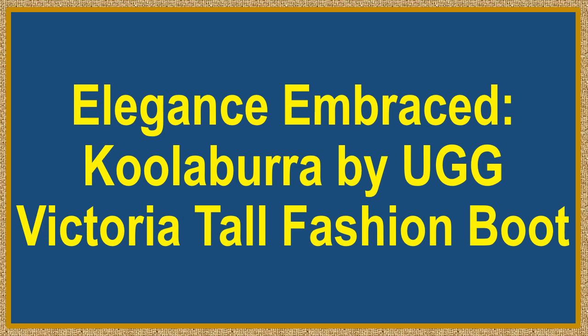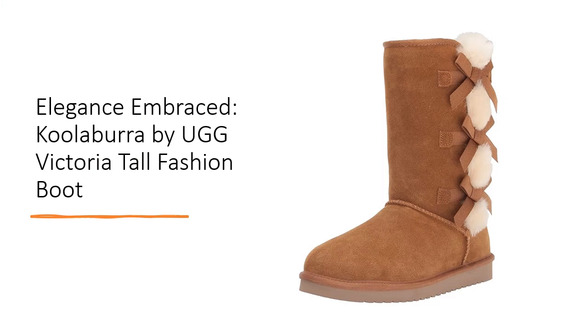Step into chic sophistication with the Koolabara by UGG Women's Victoria Tall Fashion Boot. Elevate your style game as flirty bows adorn these sleek calf-height boots, offering a captivating visual accent.